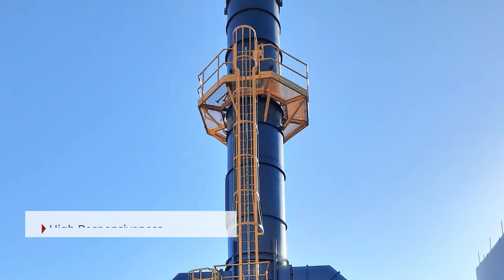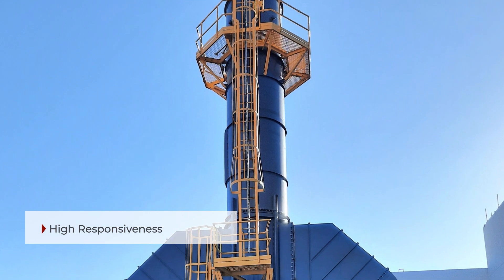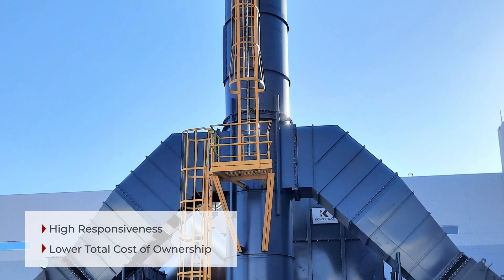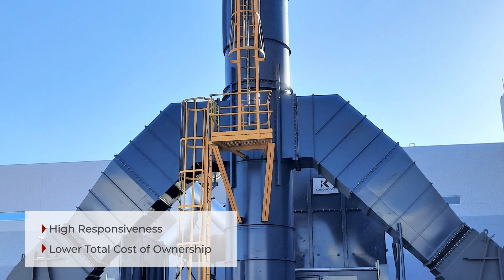The tandem RTOs share one common 60-foot exhaust deck with an OSHA-approved access platform, including handrails and a continuous tie-off system up the side of the access ladder.